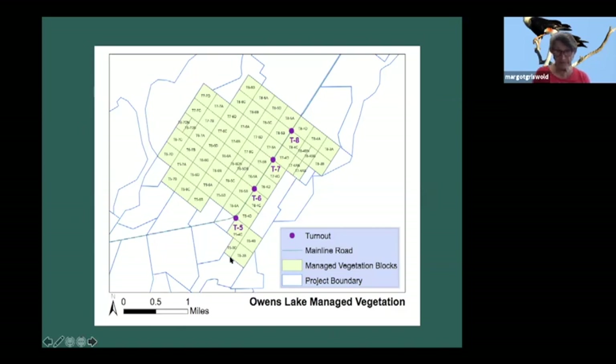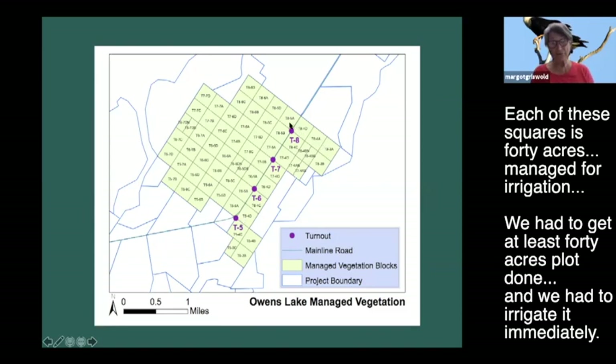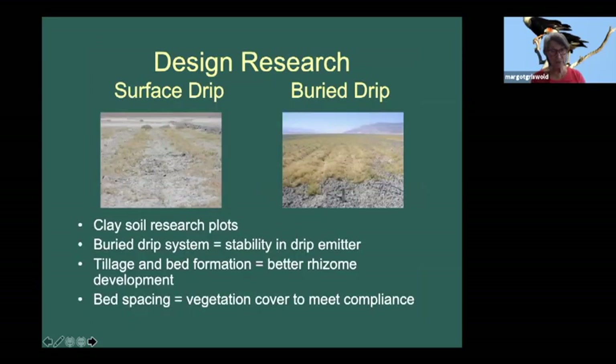This is the layout of the farm - we called it the managed vegetation farm. It's laid out in 40-acre blocks, each managed for irrigation. We had to get at least one 40-acre block done in order to irrigate it immediately. It didn't work out the way I wanted in terms of timing, and I ended up planting in the middle of the summer.